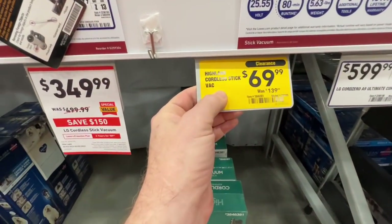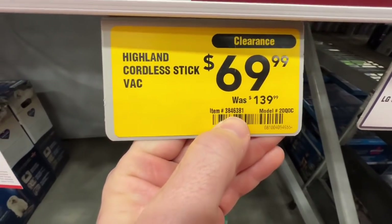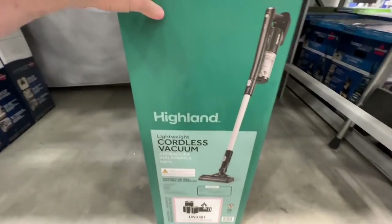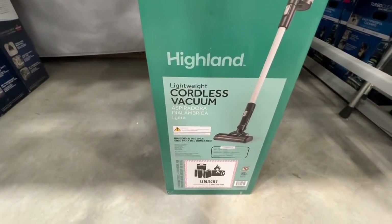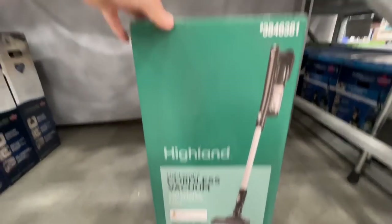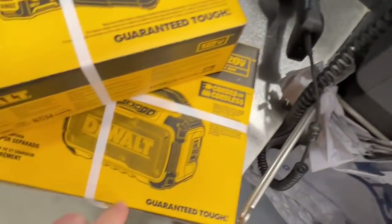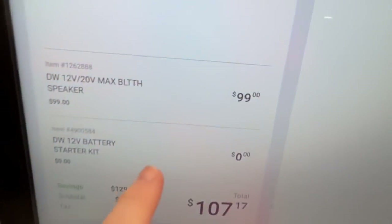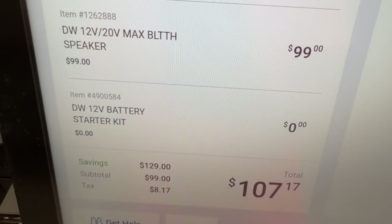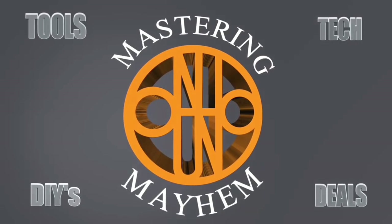You have the Highland Cordless Stick Vac, $69.99 down from $139, item number 3846381 — the Highland Lightweight Cordless Stick Vacuum, battery-powered, ready to go, $69.99 right now. You got your 5-amp, 3-amp charger, and Bluetooth speaker — all rang out to $99 plus tax, $107 total. Really sweet deal there. Remember, you get the task light if you want.